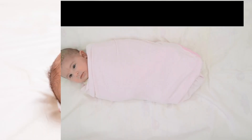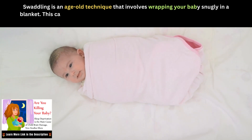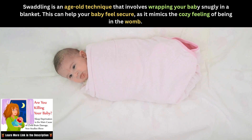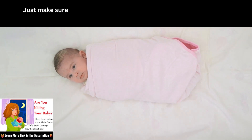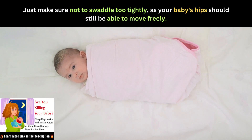Swaddling is an age-old technique that involves wrapping your baby snugly in a blanket. This can help your baby feel secure as it mimics the cozy feeling of being in the womb. Just make sure not to swaddle too tightly, as your baby's hips should still be able to move freely.